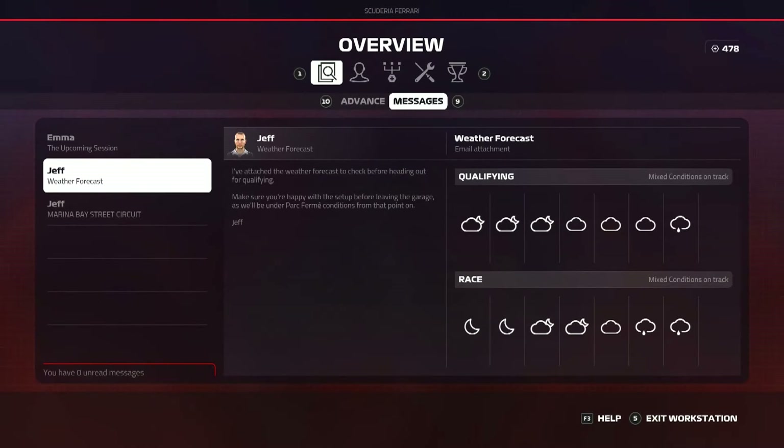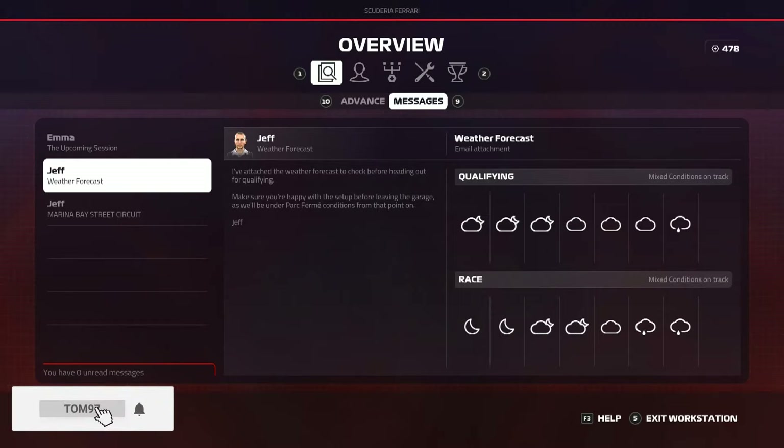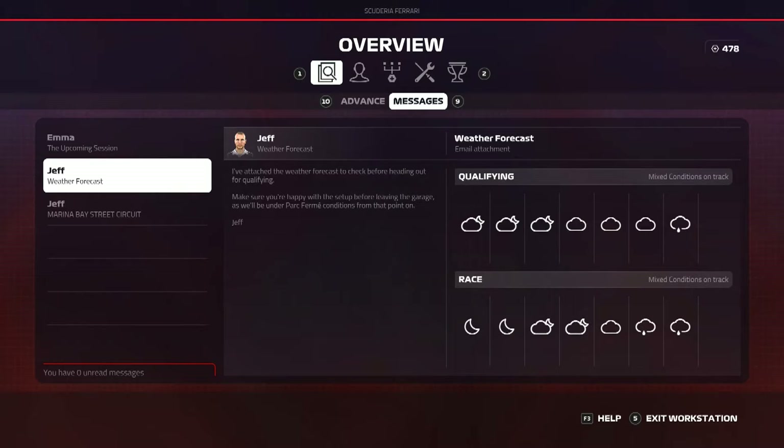Yo guys, what's going on and welcome back to a brand new video. Finally F1 2019 career mode is back on the channel. Today we are here for round 15, the Singapore Grand Prix. If you guys missed round 14 for the Italian Grand Prix, Ferrari's home race, then go watch the episode by clicking the card in the top right hand corner of the screen or in the link down below in the description.